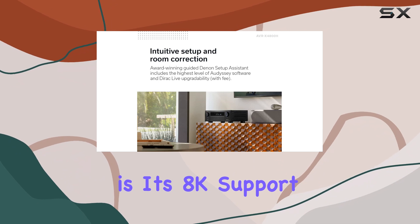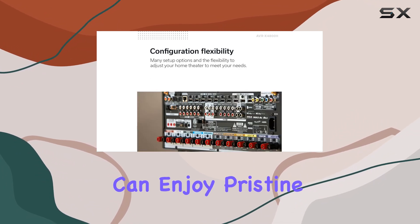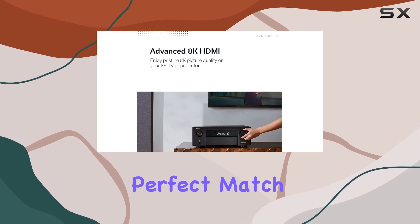One of the key highlights is its 8K support with 8K 60Hz pass-through. This means you can enjoy pristine video quality and smooth animations, making it a perfect match for your 8K TV.